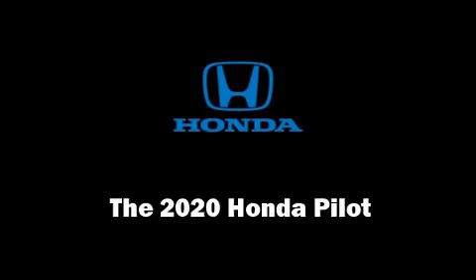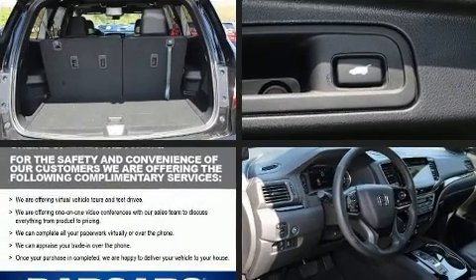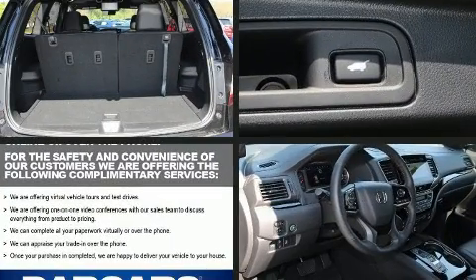Get excited about the 2020 Honda Pilot. It features an automatic transmission, all-wheel drive, and the 3.5-liter six-cylinder engine.